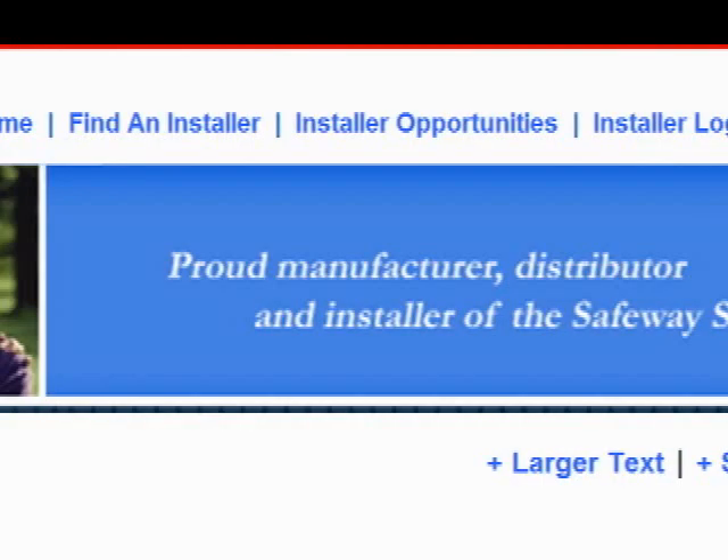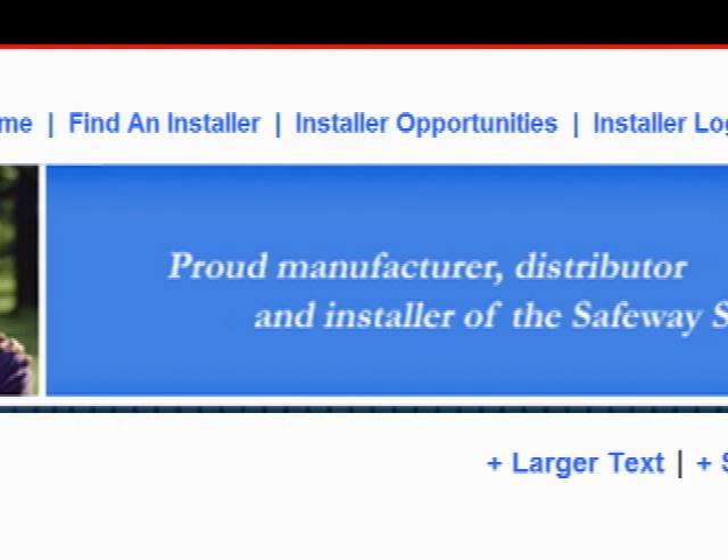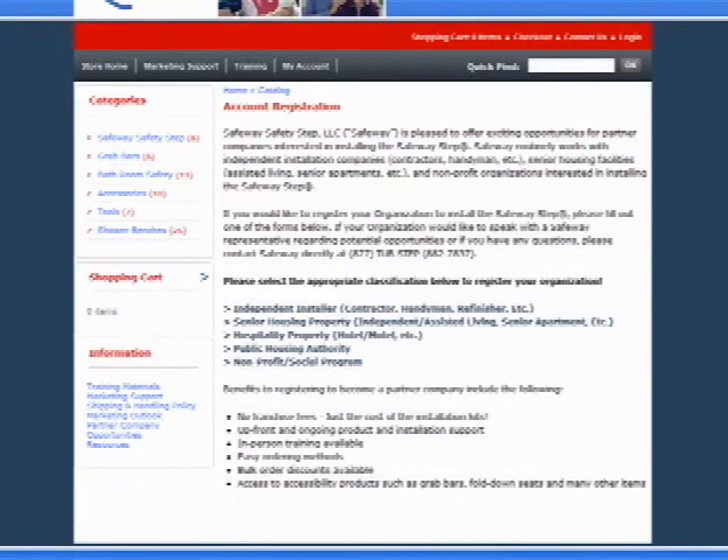To find an installer of our products in your local area, please click on the Find an Installer tab at the top of the page. If your company or facility is interested in installing our products, click on the Installer Opportunities tab for more details.